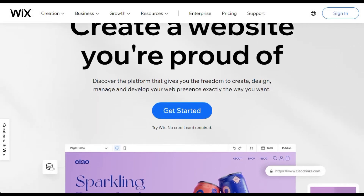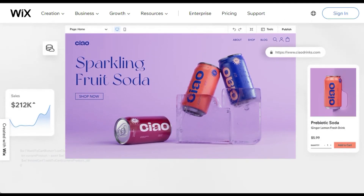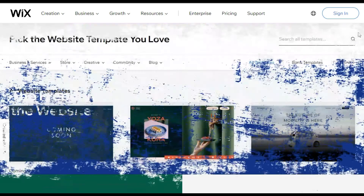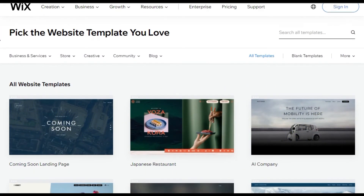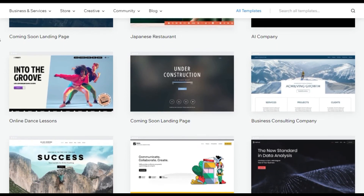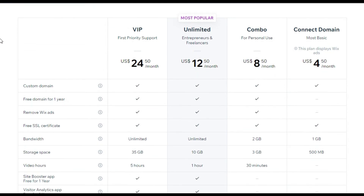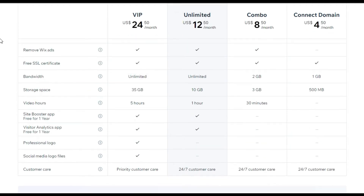In the runner-up spot at number 2 is Wix, our pick for the best web-based software. It's easy to use and great if you run a small business or are a beginner with no coding knowledge or web design experience. Wix is feature-packed with more than 500 high-quality templates to choose from in their drag-and-drop website editor. The free plan limits bandwidth and storage to 500 MB. Premium plans start at $12 per month if paid annually, giving you additional storage, a custom domain, and access to Google Analytics. All plans include a 14-day money-back guarantee.